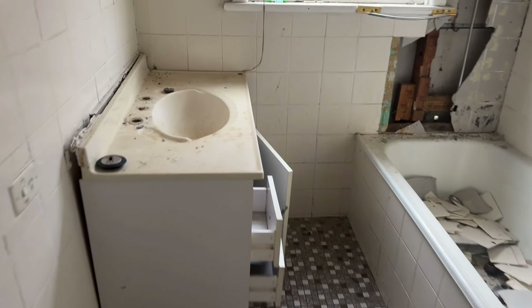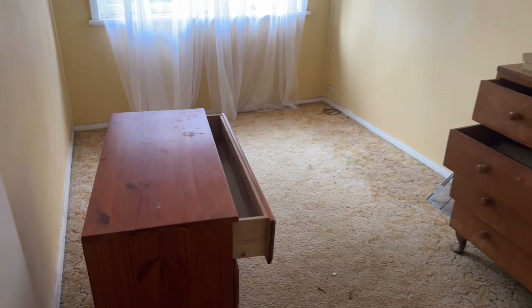Tiny little bathroom here. Let's try to step over everything. We've got another little bedroom with a bit of furniture left behind.